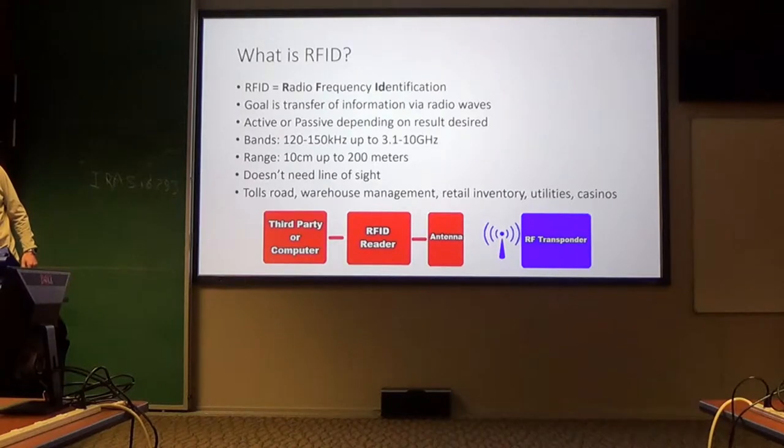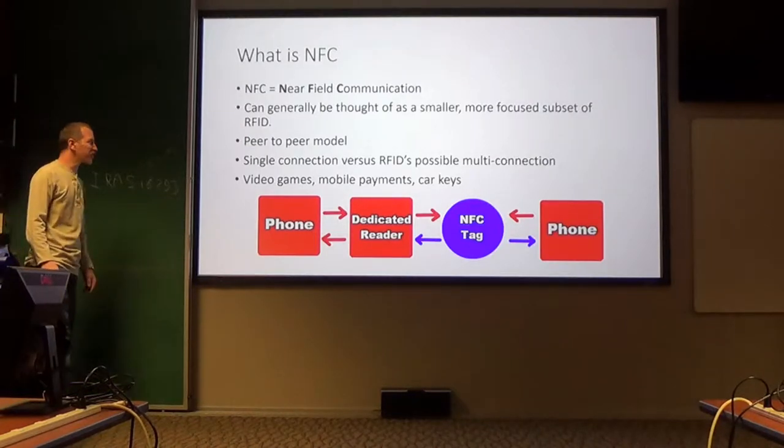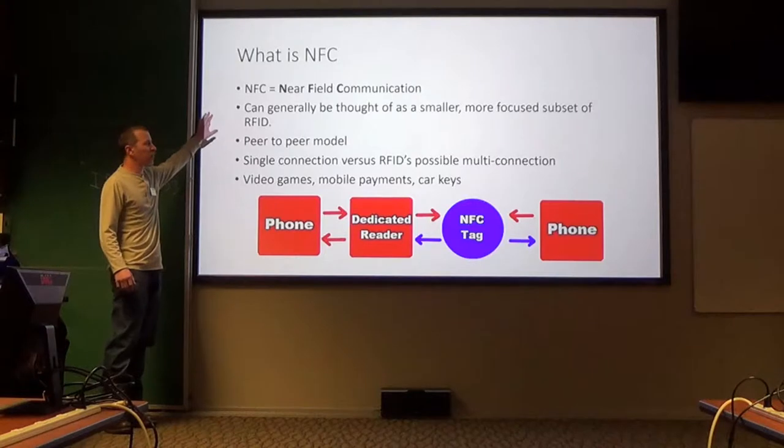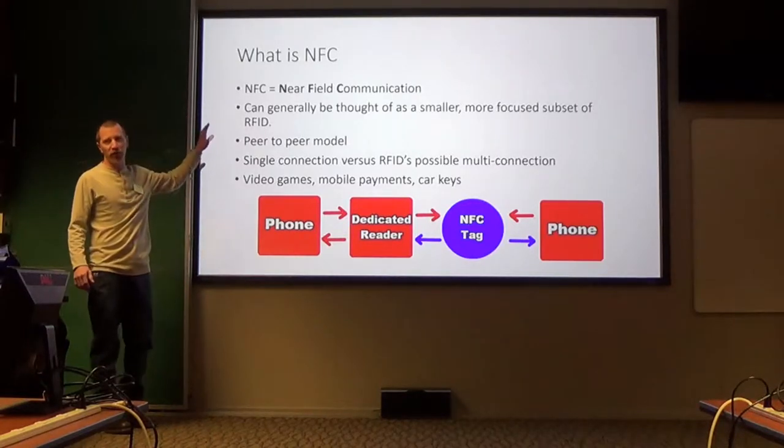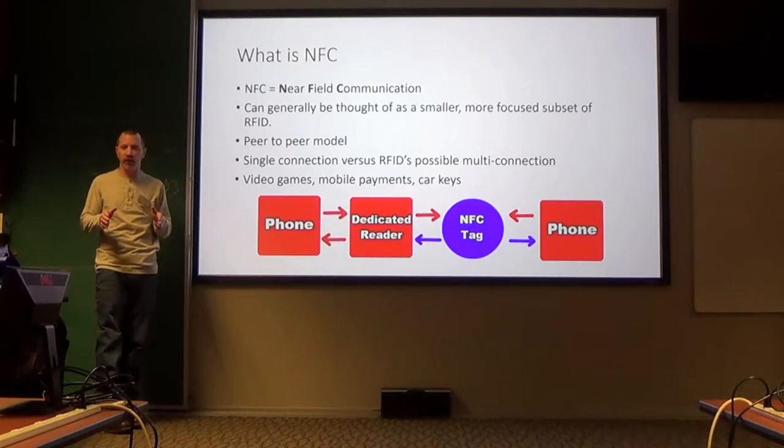There's a question about toll readers — whether they need a battery change. It probably is passive. But we're not going to talk about that — we're going to talk about NFC tags: near field communication. This is a very general statement, but it can generally be thought of as a smaller, more focused subset of RFID.